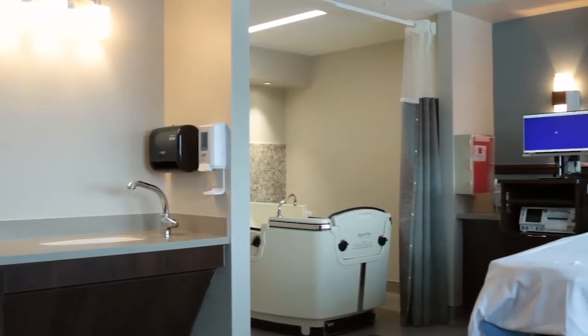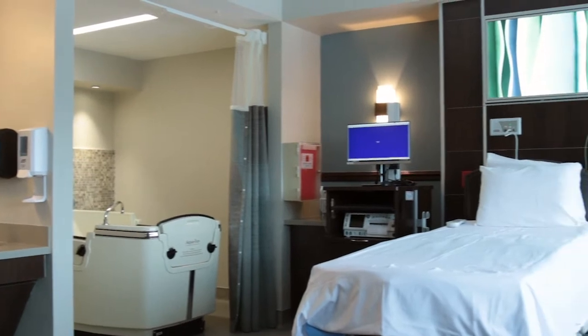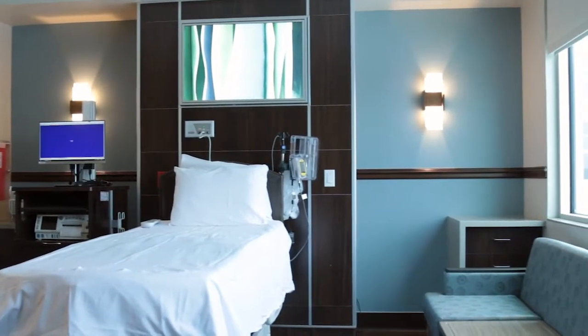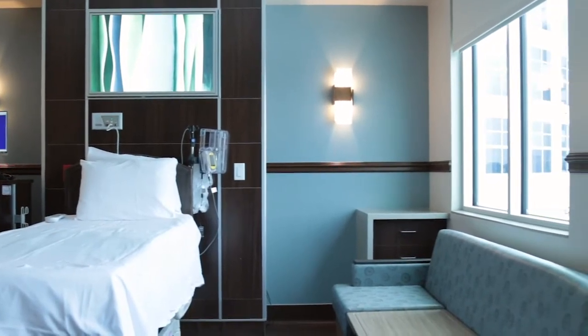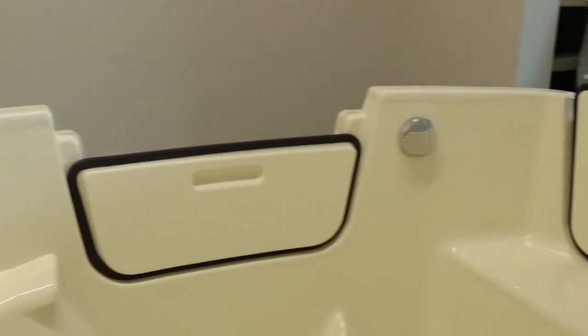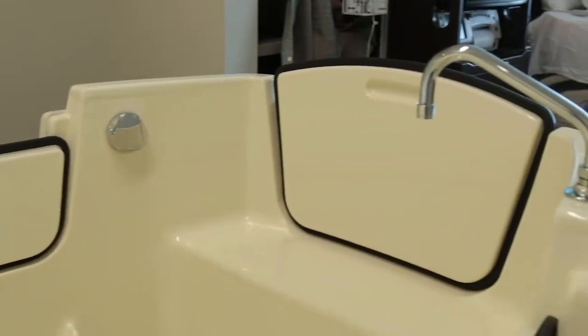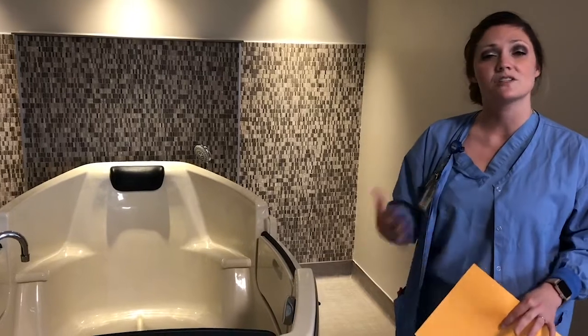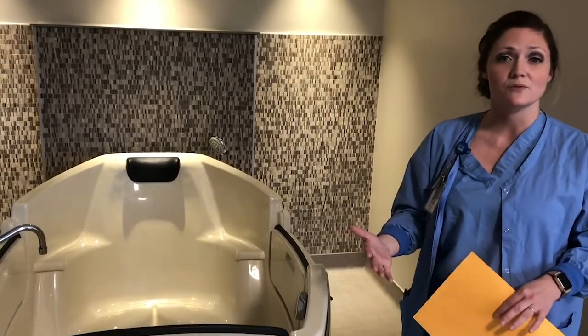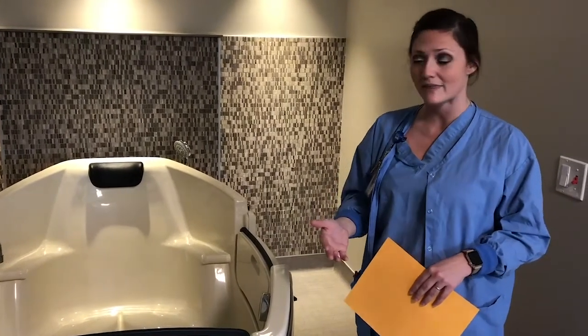This is one of our two Hope Suites. Our Hope Suites are geared towards all natural birthing options. As you can see, it kind of looks like just every other delivery room. However, we do have a labor-in tub. You can labor in the tub for up to nine centimeters, at which point we do ask that you get out. Your positions for delivery are going to be dependent on what you've discussed with your health care providers, so please make sure you discuss all those options with them.